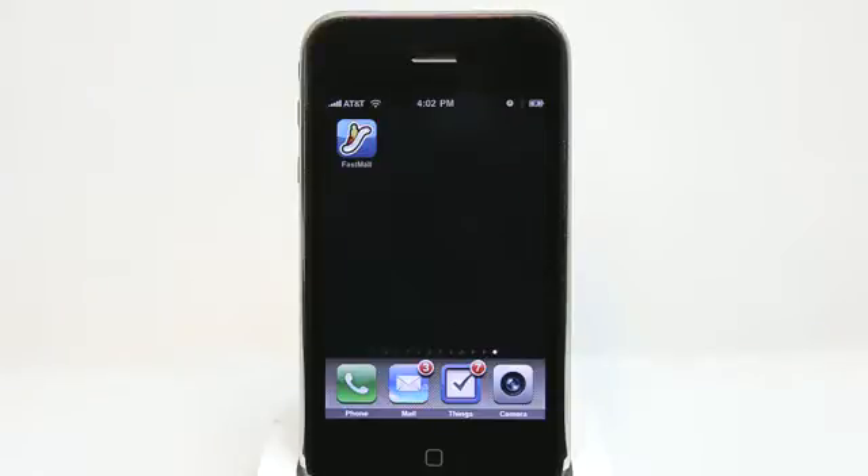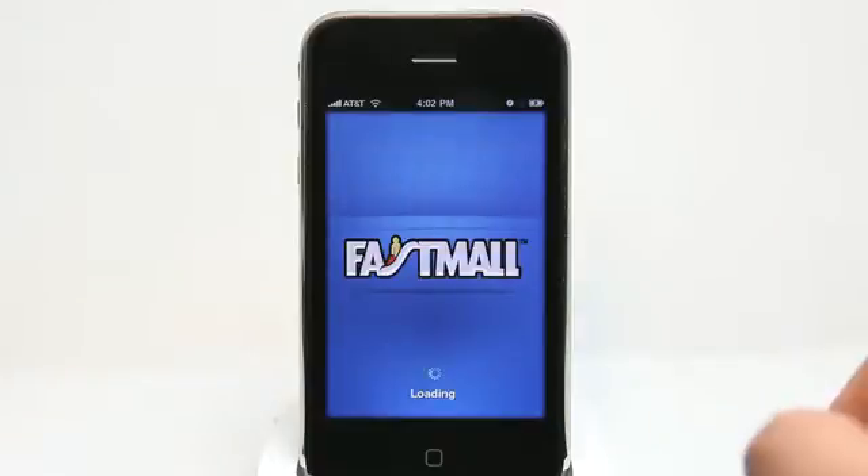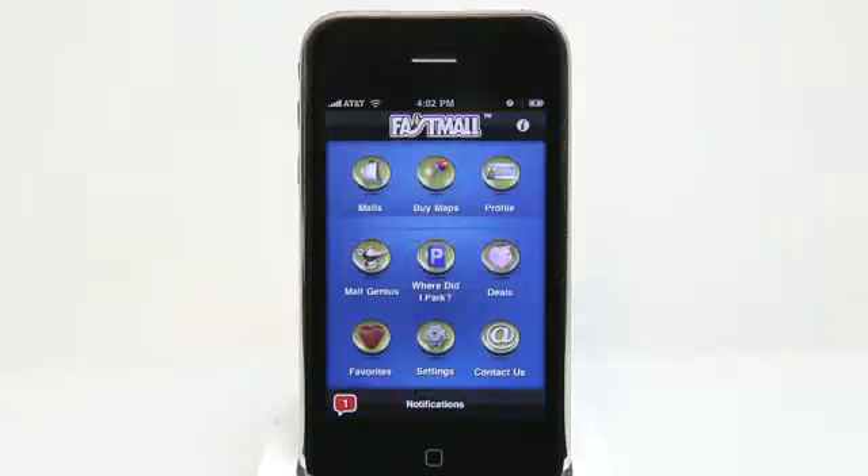Fast Mall is like having a personal mall shopper right in your iPhone. When you're at a mall that you're not completely familiar with, some of the most important things to know are ways to save money, find restrooms, stores that you like, and restaurants. This application helps you with that.